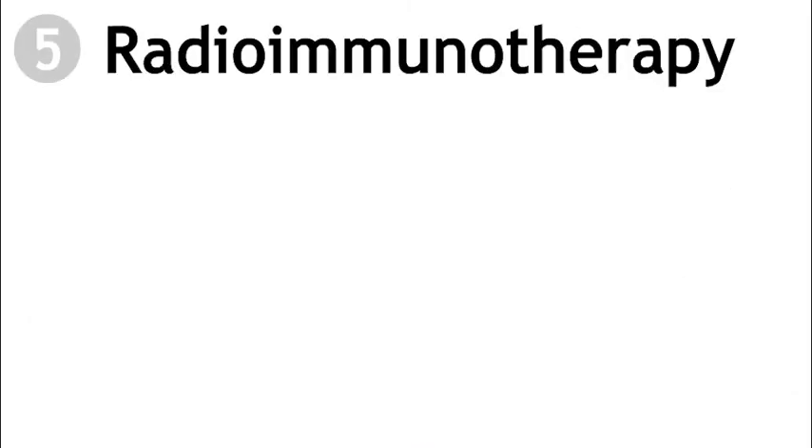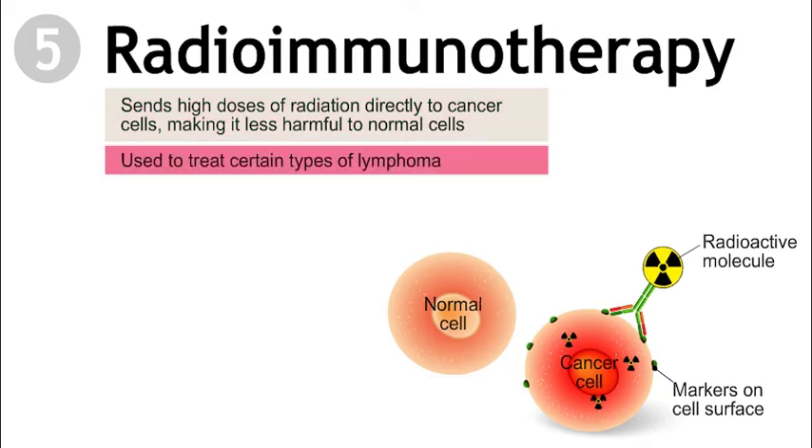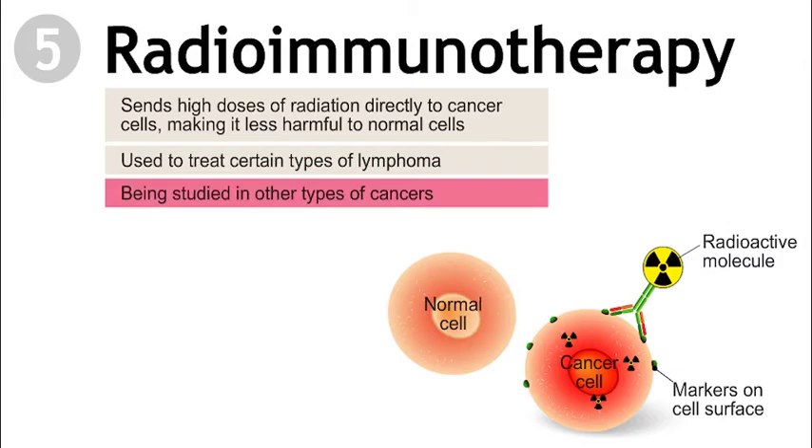Radioimmunotherapy sends high doses of radiation directly to individual cancer cells by attaching radioactive atoms to monoclonal antibodies. This brings the radiation directly to the cancer cells, making it less harmful to normal cells. Radioimmunotherapy is used to treat certain types of lymphoma, and clinical trials are studying its effectiveness in other types of cancers.